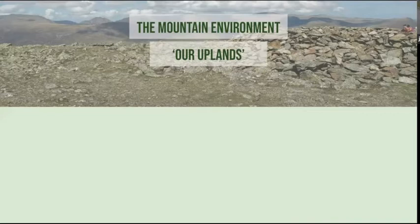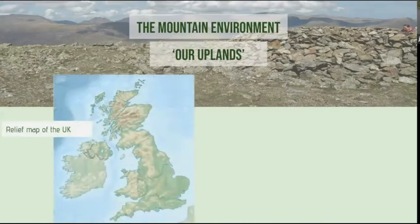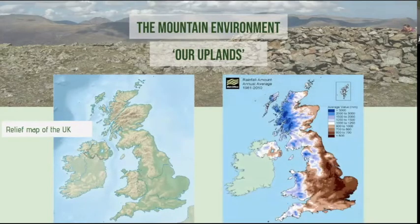They're remote, the wild places. Up there the relief is the high areas — they're in the west and the north of Britain. The next photo shows a rainfall map of the UK. Our uplands are cold, there's increased humidity, increased rainfall, more frost, and winds are also important. They're significant environments — remote, wild, windswept expanses above the lowlands.